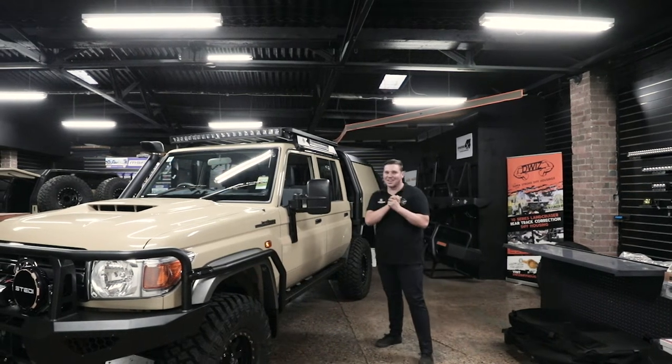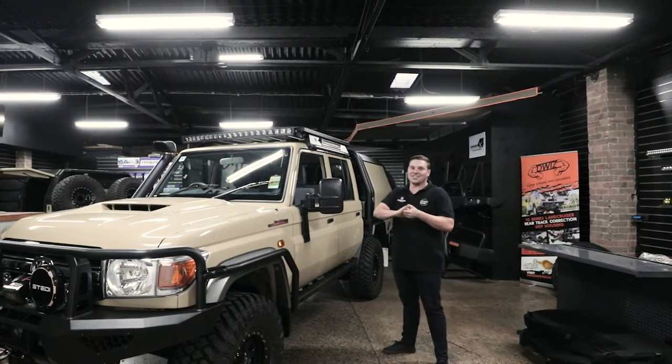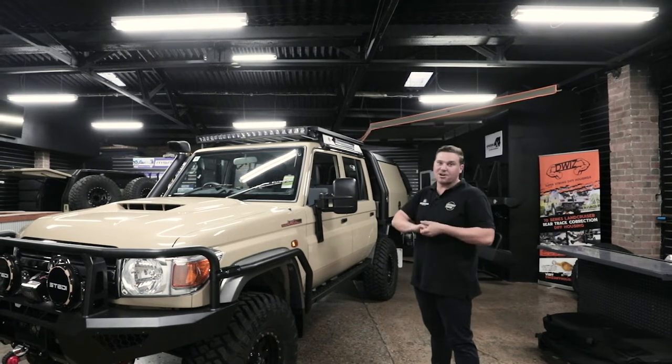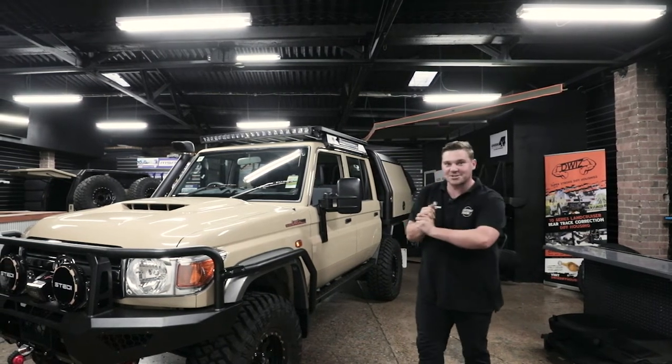Hey guys, Leg here from Thorburn. Super excited to show you the Titan 79 we just finished. It's got a pack full of extras, going on the cusp of tomorrow, so let's get in and show you guys what it's all about.